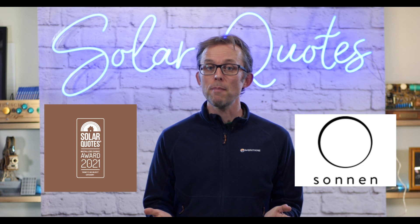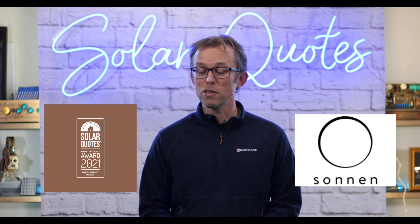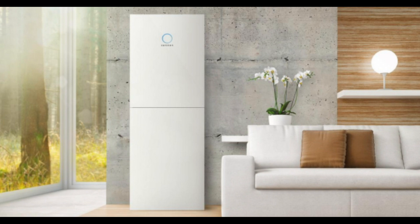Third best battery money can buy in Australia — Sonnen. Sonnen is a German company. They've been making batteries in Germany for ages, and they partially make some of their batteries now in Adelaide. One thing you might not like about Sonnen is they were recently bought by Shell, the big petrochemical company. I'm no fan of Shell, but Sonnen batteries are really, really good quality, quite expensive. One problem is if you want to put them outside, they're not rated to go outside unless you put them in a big, expensive stainless steel box. So not the best battery to go outside, but inside they look really nice and work really well.